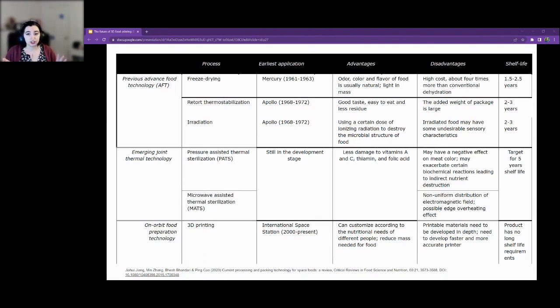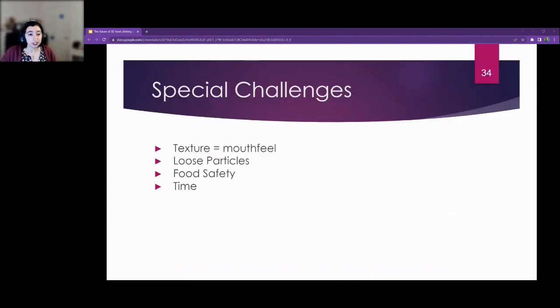Current technologies just aren't there yet for a longer-term space mission like a mission to Mars, which would be around five years. We know the limitations of what we already have but don't yet know the shelf life limits of food printing. There are special challenges when it comes to printing food in space — texture and mouthfeel are important, and printing in zero gravity is very different from printing on Earth. FDM is most popular for space because you don't have loose particles like powder bed fusion, material jetting, or binder jetting would produce.